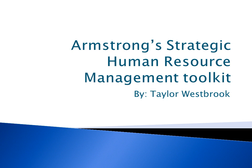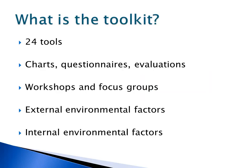Hello, fellow classmates. My name is Taylor Westbrook. In this presentation, I'm going to be giving you my insight on Armstrong's Strategic Human Resource Management Toolkit. The toolkit is a set of 24 different tools. Some are checklists and some are questionnaires provided to employees to receive their insight of the company's HR department. Some of the tools are charts that can be evaluated by management to see how HR practices are being implemented in the organization.